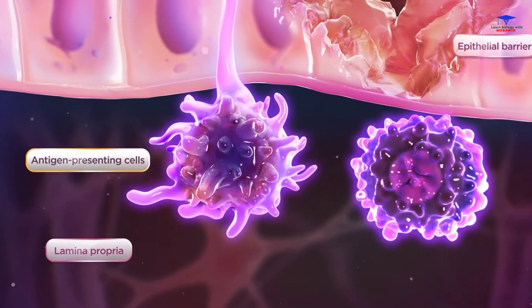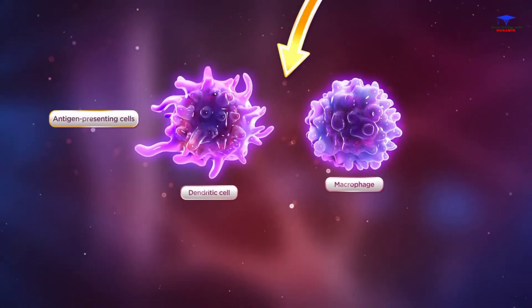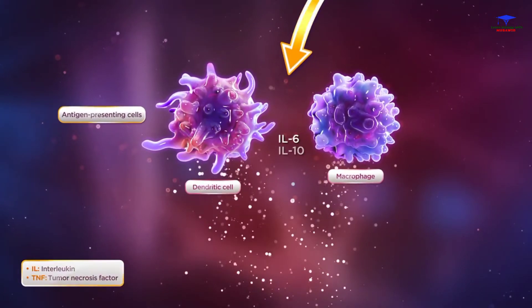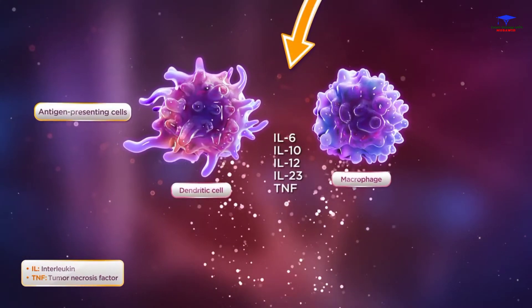Activated antigen-presenting cells, such as macrophages and dendritic cells, produce many cytokines, including IL-6, IL-10, IL-12, IL-23, TNF, and others.